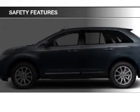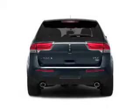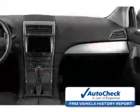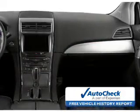A passenger airbag, low tire pressure warning, front ventilated disc brakes, and anti-lock brakes. Be confident in your purchase with an AutoCheck Vehicle History Report, the industry's trusted vehicle history provider. Great quality at a great price. Call or click to contact us today.